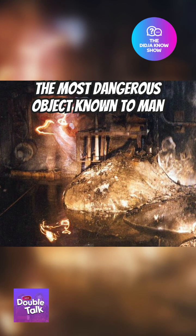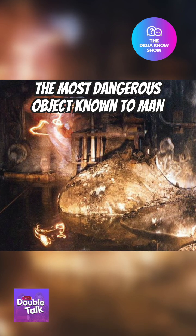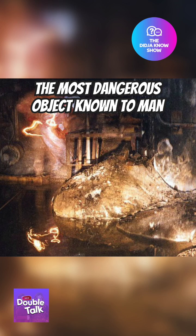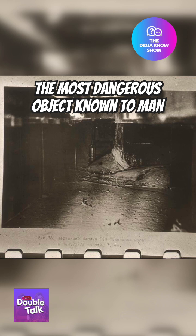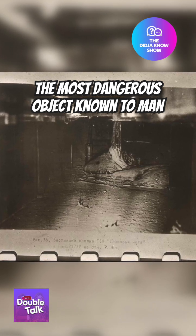Did you know that what you're looking at right now is one of, if not the most dangerous objects known to man? Nicknamed the elephant's foot, this 2.2 ton mass was found about eight months after the 1986 Chernobyl disaster, inside a corridor between the faulty number four reactor that caused the nuclear meltdown.